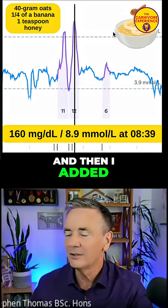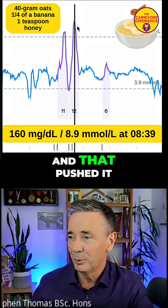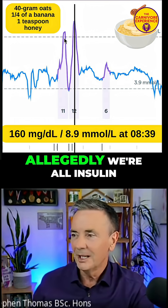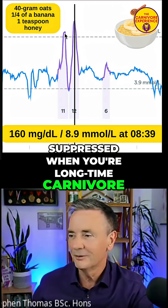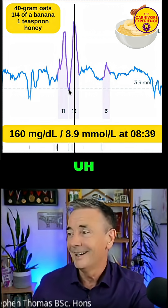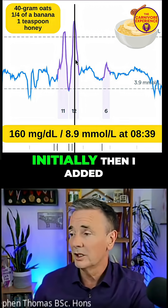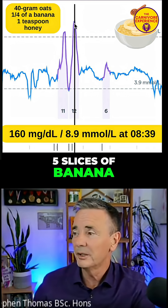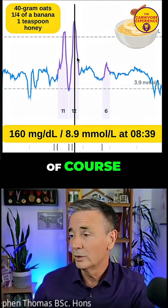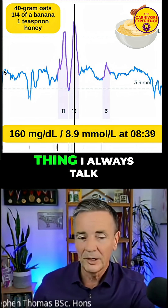Then I added just five thin slices of banana and one teaspoon of honey, and that pushed it right up. I let my blood glucose reset — allegedly we're all insulin-suppressed when you're long-time carnivore, but plenty of insulin brought it down very quickly. I'd eaten 20 grams of oats initially, then had another 20 grams with five banana slices and one teaspoon of honey, which pushed it all the way up there and then brought it down quite considerably.